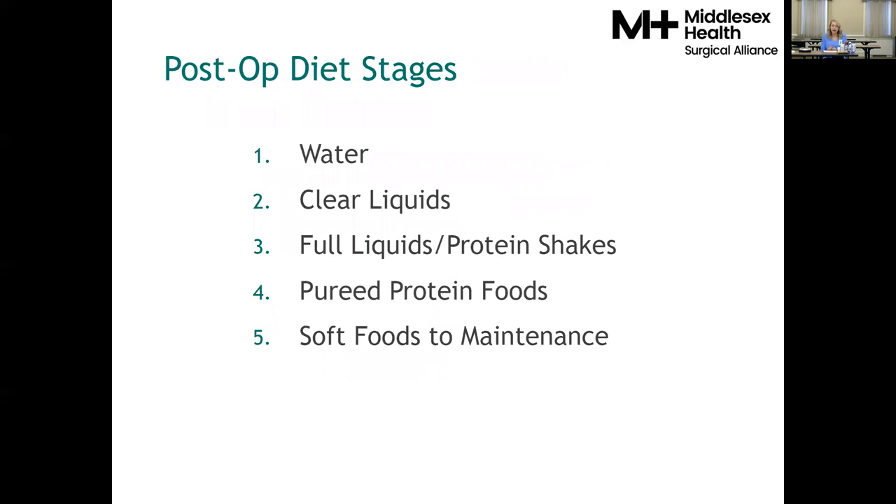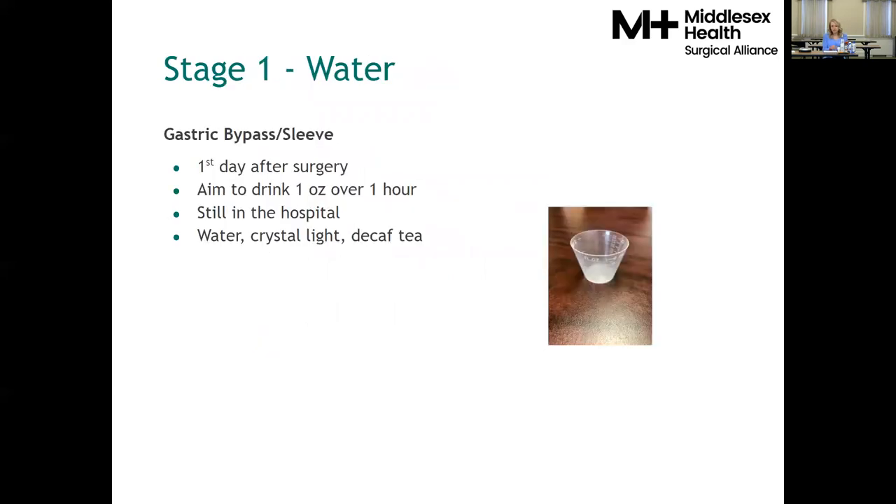After surgery, there are five diet stages intended to assist you in transitioning to the final maintenance diet, ensuring you safely transition to solid foods. The first stage is the water stage, which typically occurs the first day after surgery. During this time you'll aim to drink one fluid ounce of water over one hour — about a medicine cup volume. It's hard to start drinking fluids again the day after surgery, so you'll be sipping slowly. It's important not to use any straws — just sipping at that time.